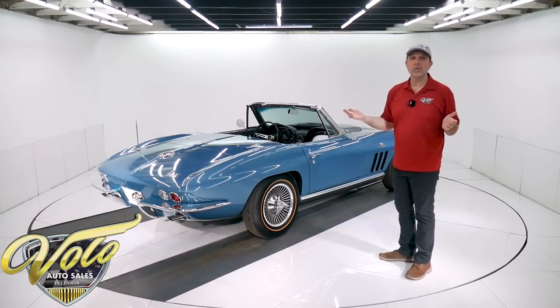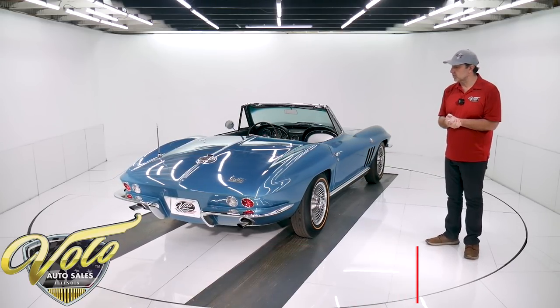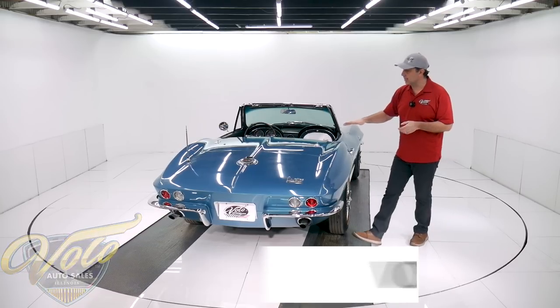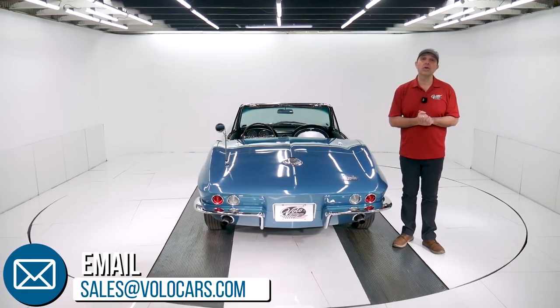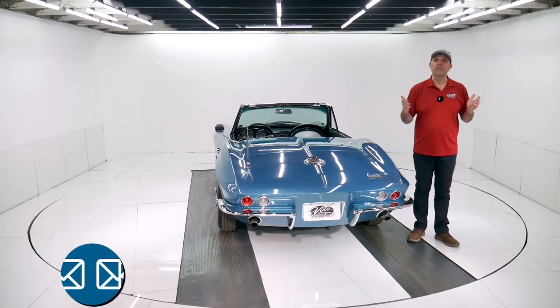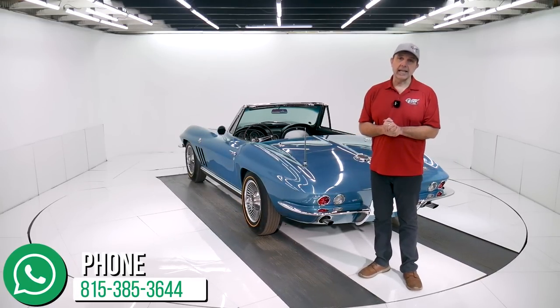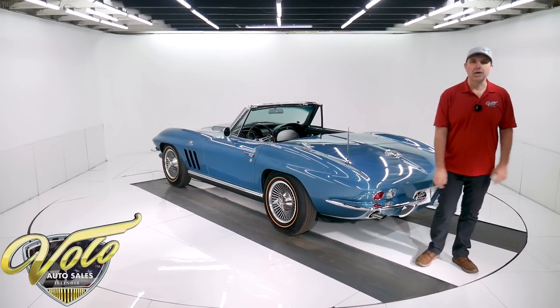That's my impression. Go to Volocars.com. Speak to a salesman — if you have questions or concerns, they can certainly help you. They can help get this delivered to your driveway and help you finance it. That's all at Volocars.com. If you enjoy the videos, subscribe to our YouTube channel, click on that bell icon and you'll be the first to see the next one posted. Thanks for watching.